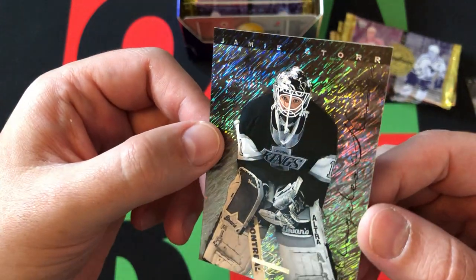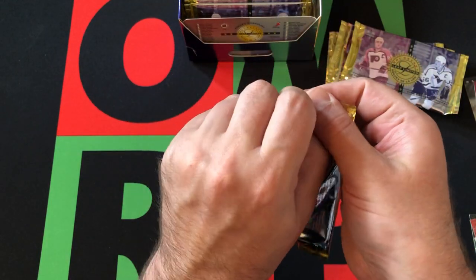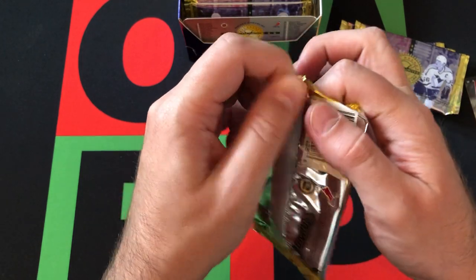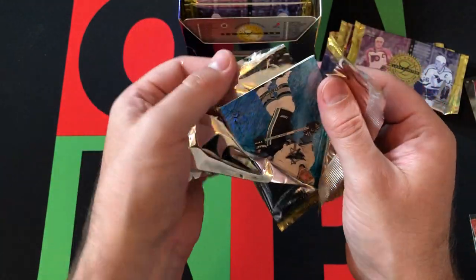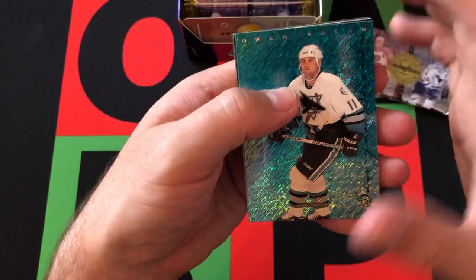Then we finish off with Jamie Storr, goalie for the Kings. Can't say I remember him too much, but there you go. Cool cards, interesting design and everything. I'm guessing this was a higher end product back in the day — these packs probably cost a good amount of money for only five cards. Probably wouldn't have been something I bought anyways.